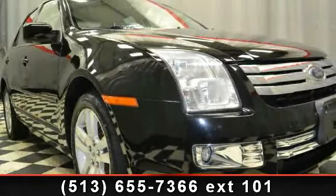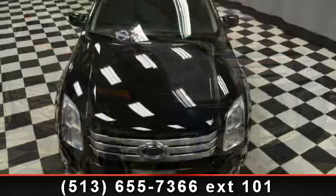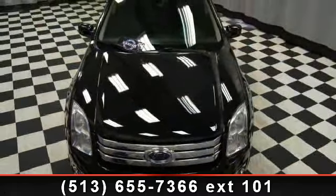Check out this 2007 Ford Fusion. This may be the set of wheels you've been looking for. Enjoy these notable features: